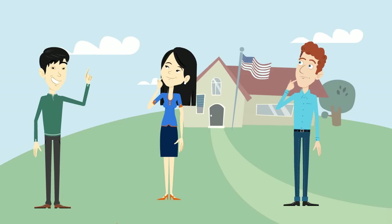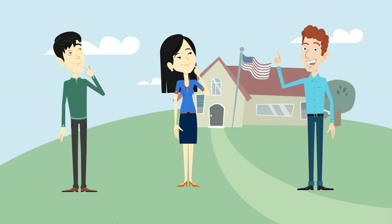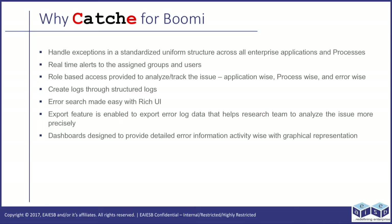John, this framework seems to work well. Can you tell me the reasons which make CATCHE so special? Okay Bob, let me tell you the special features of CATCHE. It handles exceptions in a standardized uniform structure across all enterprise applications and processes. Real-time alerts to assigned groups or users. Role-based access is provided to analyze and track issues application-wise, process-wise, and error-wise.